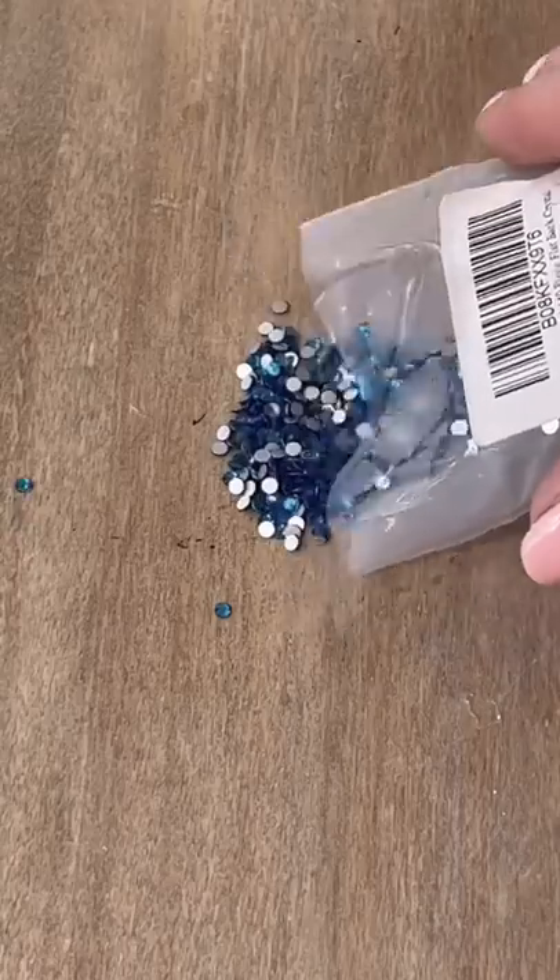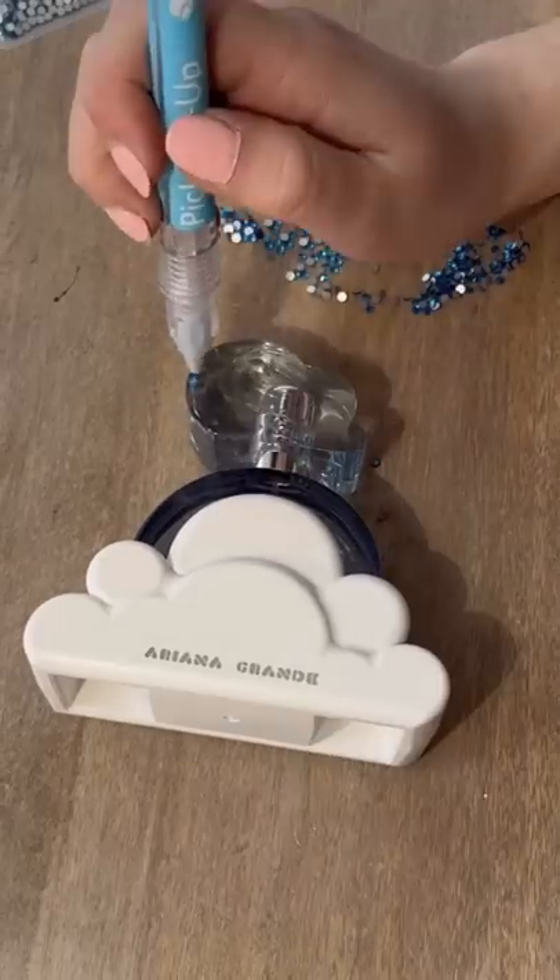The packaging looks so pretty — very pretty packaging. This was actually the first perfume I've ever purchased, unless you count Bath & Body Works body mist, which I don't. But yeah, first perfume ever, and I'm bedazzling it.